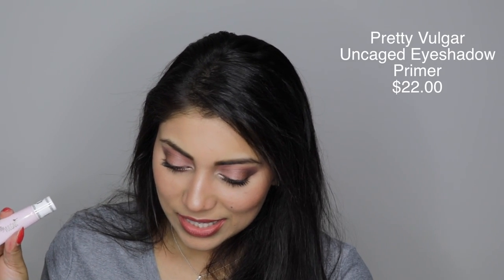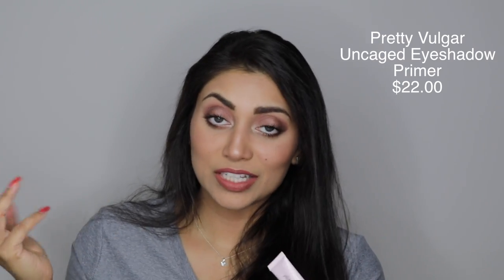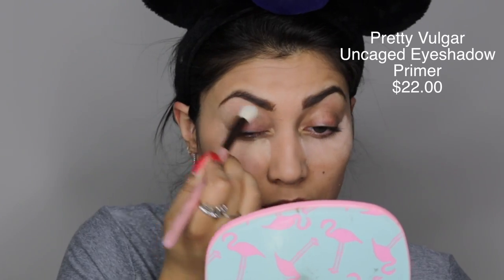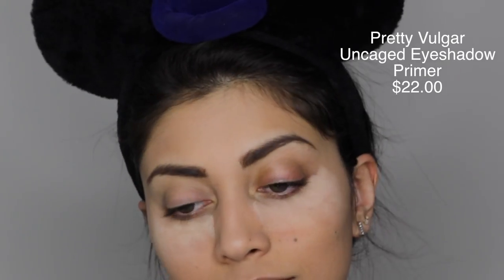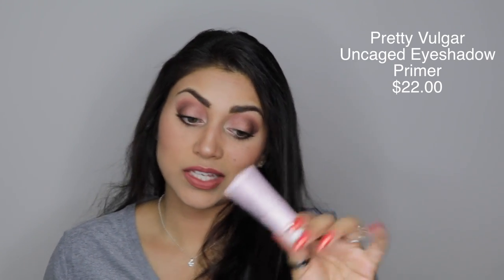On to the next item, which is from Pretty Vulgar — it's their Uncaged Eyeshadow Primer. I love the packaging; it's baby pink with white and gold. This primer was actually really, really nice — it was tacky, which is what you want so eyeshadows can grip on and last all day. Normally in my makeup tutorials I use concealer as my eyeshadow primer, mainly out of laziness, but if I were going out to an event I'd definitely reach for a proper primer. This worked beautifully and blended out great with no skipping.